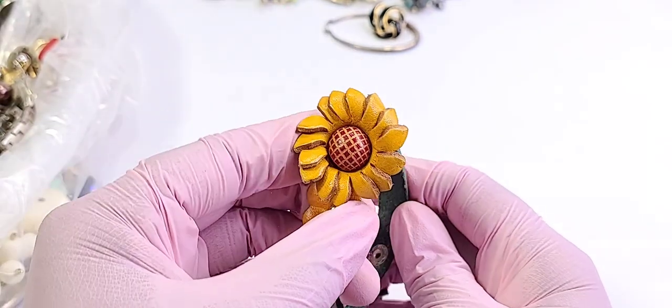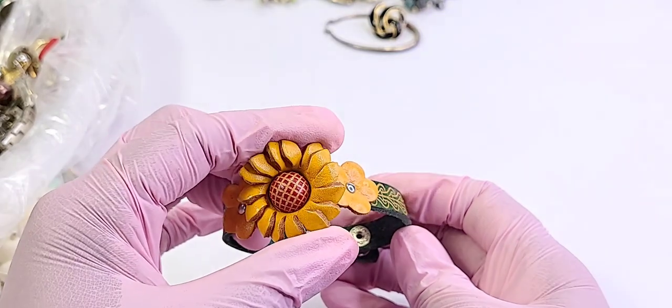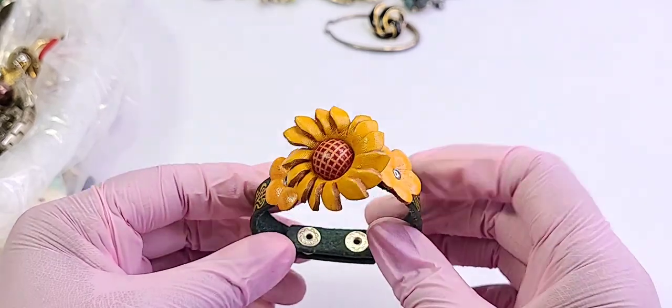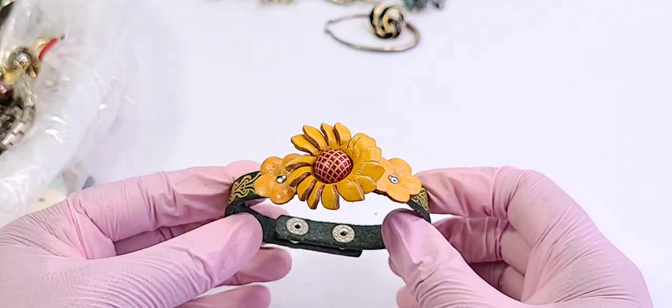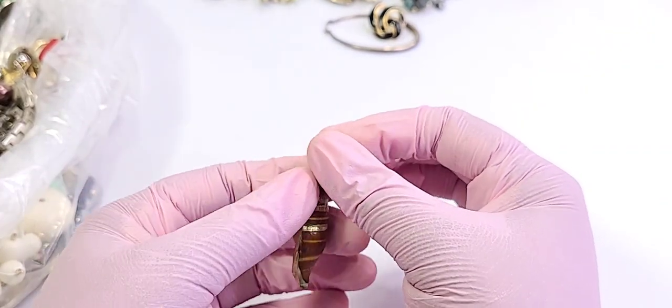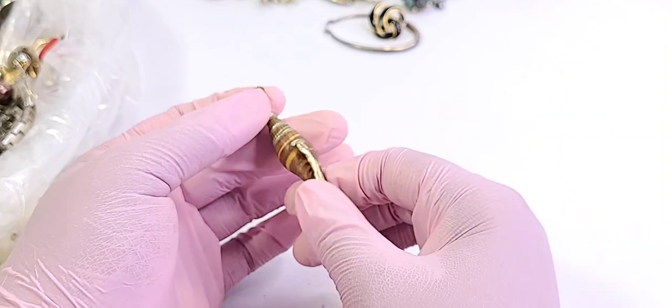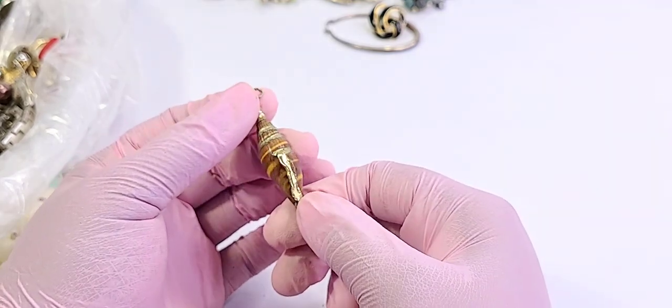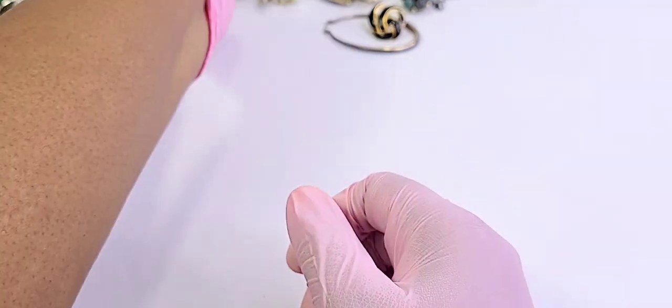Someone in a previous video said they were interested in the flower bracelets — well, here's another one. Leather, I think. Reach out to me via email and give me a timestamp so I know exactly what you were interested in, and shoot me an email. Sorry — on these days I'm like, do I film or not? But sometimes I don't have a choice.